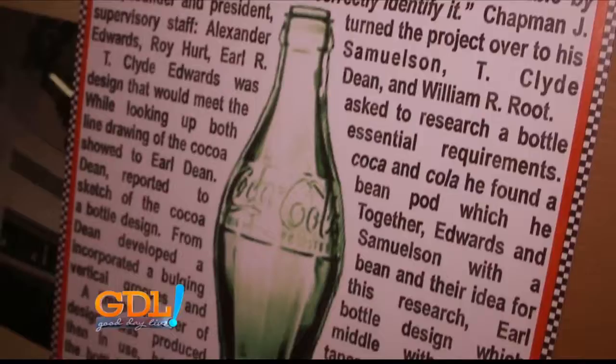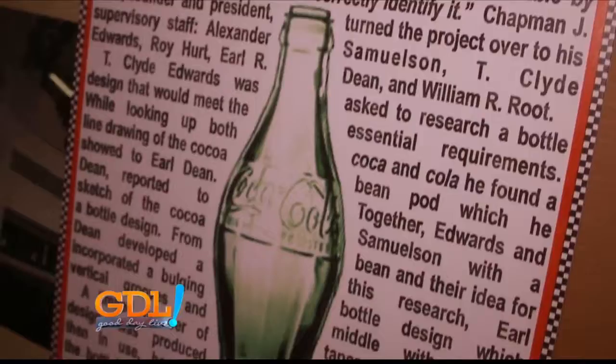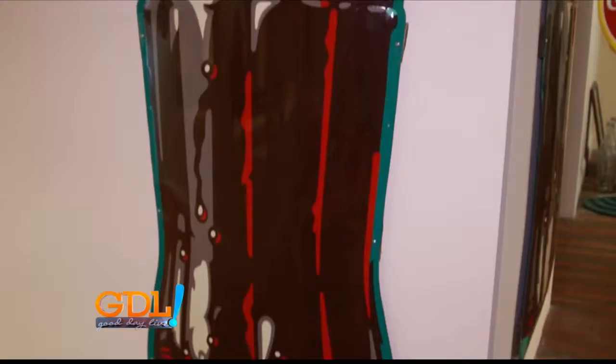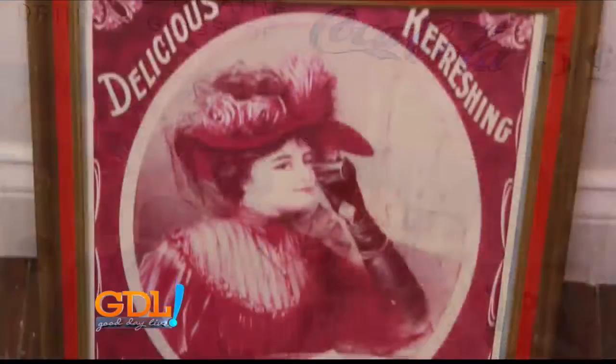Back in 1915, Coca-Cola was getting tired of knockoffs for their product. So they thought if they had a distinctive bottle that no one else could match, no one else could use, that people would know they had a Coca-Cola. I'm not sure that anybody realized in 1915 just what that was going to be, because Coca-Cola wasn't as big as it is now.